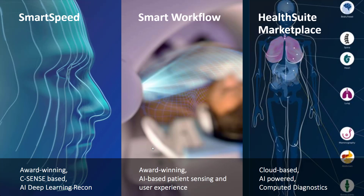Second, Smart Workflow — our AI-based solution for patient sensing and enhanced user experience. Smart Workflow has unique elements and has won several awards. Third, HealthSuite Marketplace for MR — a new cloud platform that can host AI capabilities to enhance diagnostic outcomes. Each of these solutions is industry-leading in its category. Combined together, we bring clinical confidence and productivity to the next level.